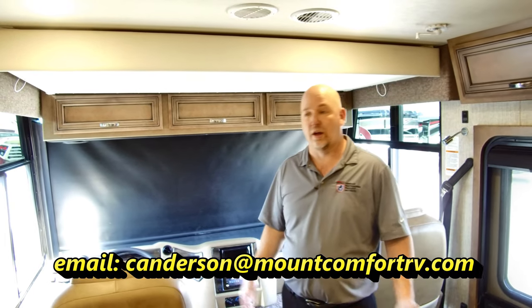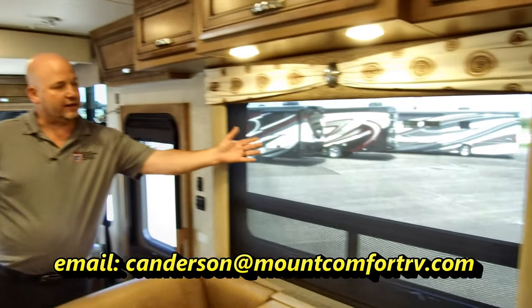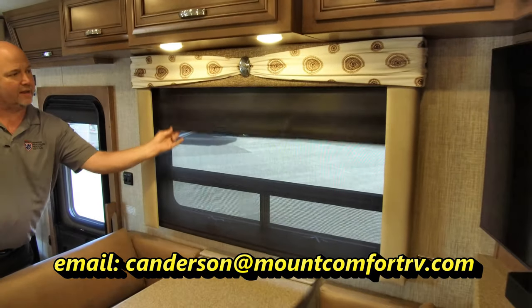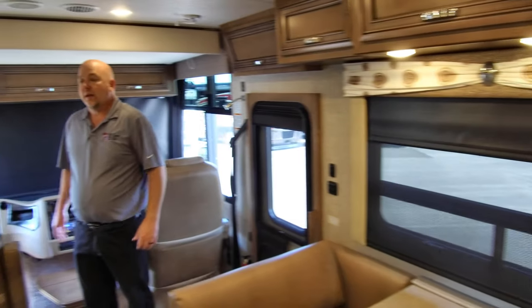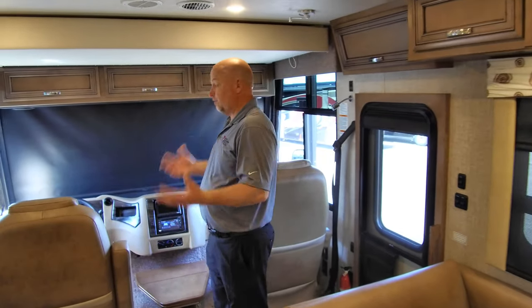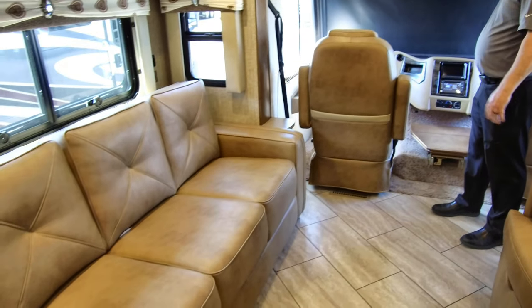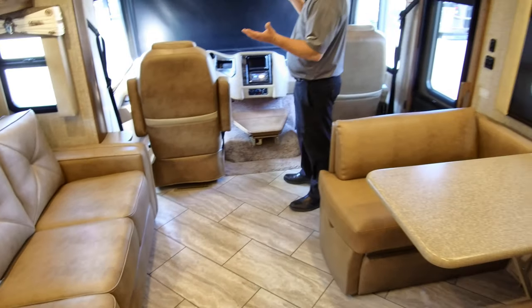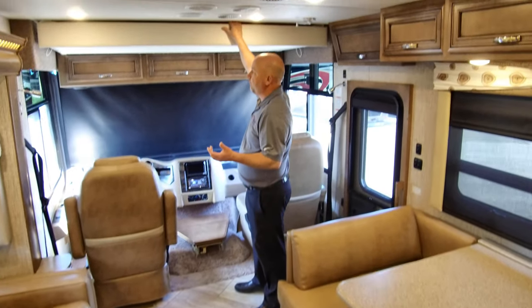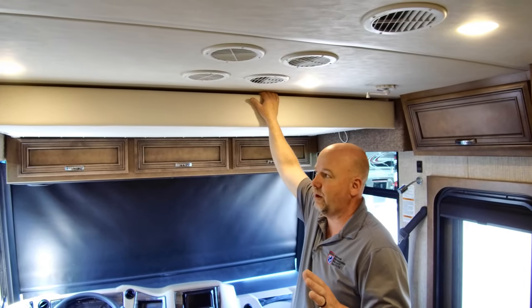The rest of the blinds throughout the coach are the MCD style shades, where during the day you have a shade like this, or at night you can completely black it out with a blackout shade. This is Williamsburg furniture throughout in the 2021 Baystar — very comfortable, very functional, beautiful. One of the things that separates this Baystar from others is this is one of the few coaches that Newmar options in with the overhead bed.